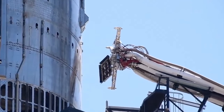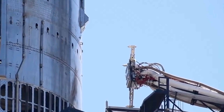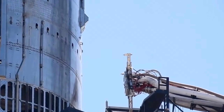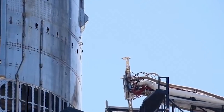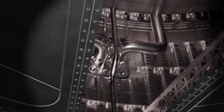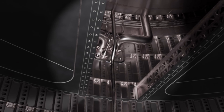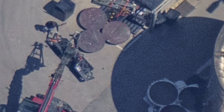The removal of the quick disconnect interface, initially puzzling, was revealed to be part of a plan to convert it into an access hatch for workers during testing. This access hatch is situated above the engine shielding, suggesting that the testing may involve the shield's performance. Furthermore, a rusty steel cover plate matching the positions of the center three engines was spotted next to Ship 27's engine shielding.